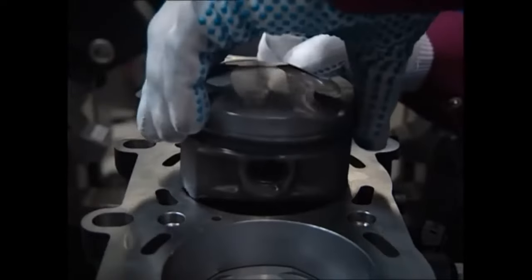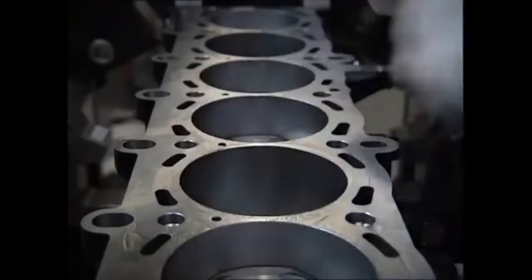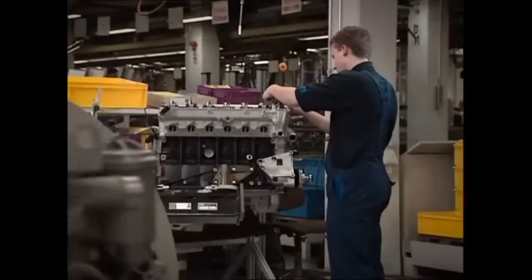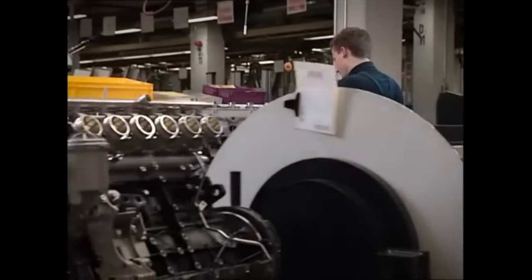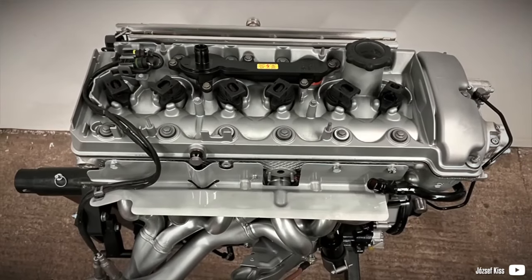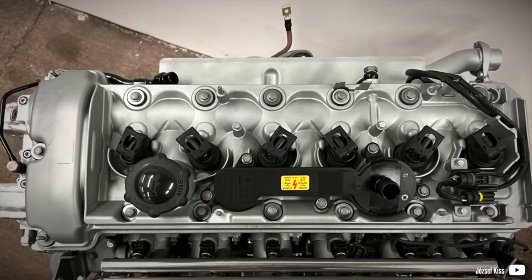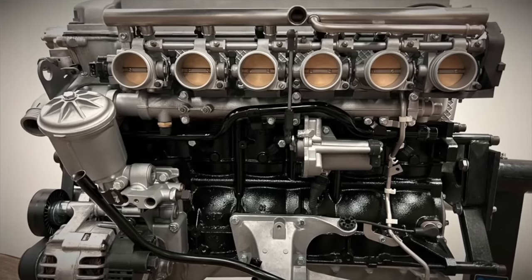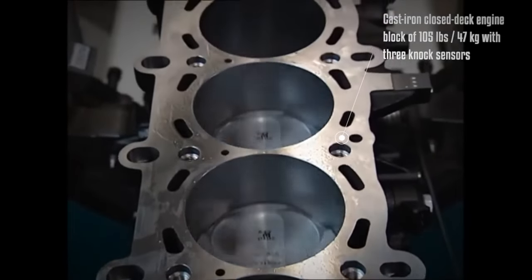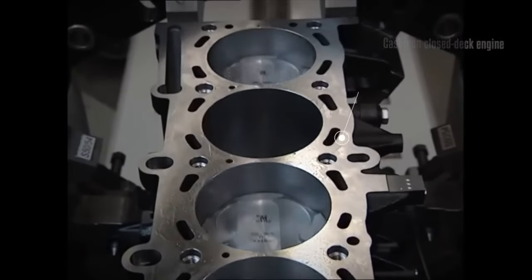To withstand 8,000rpm BMW use solid lifters which require adjustment on every Inspection service - this can cost around £800, so make sure it's been done on time. Leave it too long and you could end up scoring the cams. VANOS issues could be indicated by excessive top-end ticking, misfires or hesitation under load at low revs. Rectification could be anything from a seal kit to a full unit replacement and issues can run into four figures. VANOS is a huge topic, too big to cover here, but it's a well-trodden subject online.